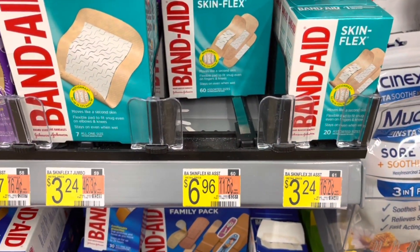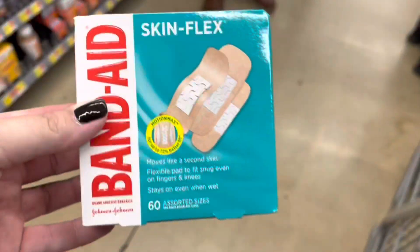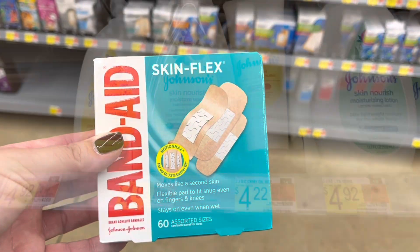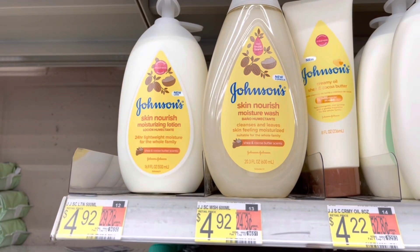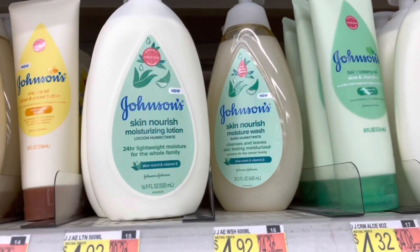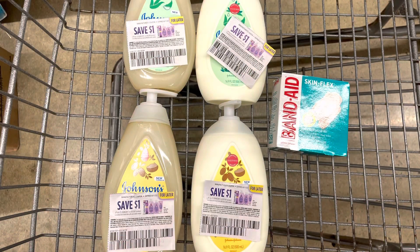Now I'm gonna do somewhat of a bundle deal. First I'm grabbing the Band-Aid Skin Flex — it's very specific which ones work for the Ibotta rebate. Then I'm grabbing two sets of the Johnson's Skin Nourish: this one here and also the aloe scent.